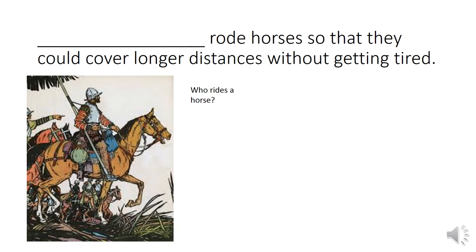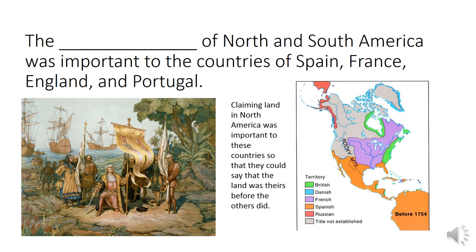Blank rode horses so that they could cover long distances without getting tired. As you look at this sentence, you're looking for a word that rides horses. The other clue is 'they' — we know it's a person or a group of people who ride horses. Who rides a horse? Well, out of your ten vocabulary words, only one of them is a person, and it's the word conquistador. Conquistadors rode horses so that they could cover long distances without getting tired.